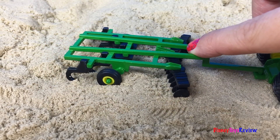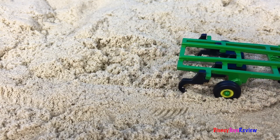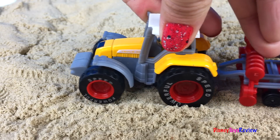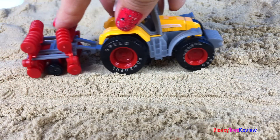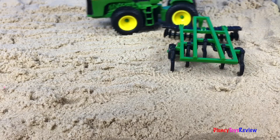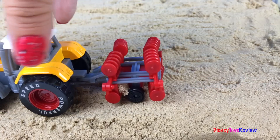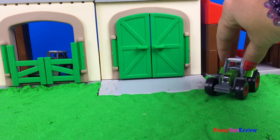We're plowing the land. So fun! I wonder what's going to grow. Look at these mighty machines working hard. It's time to lay down our seed.